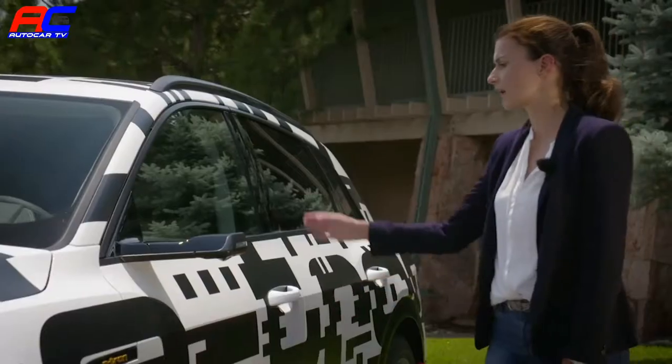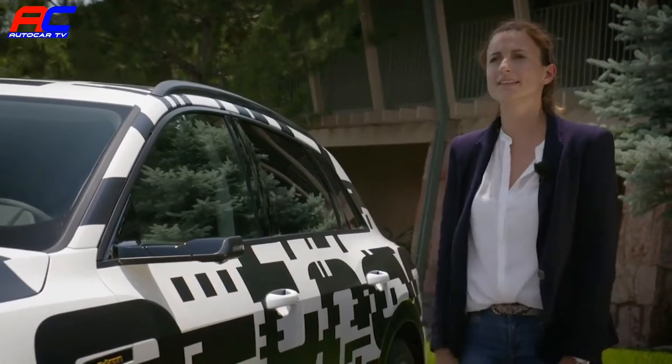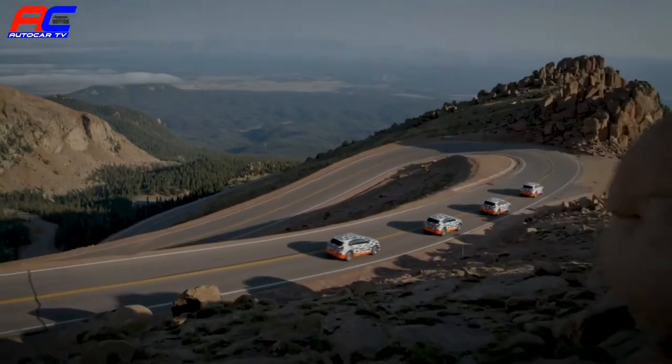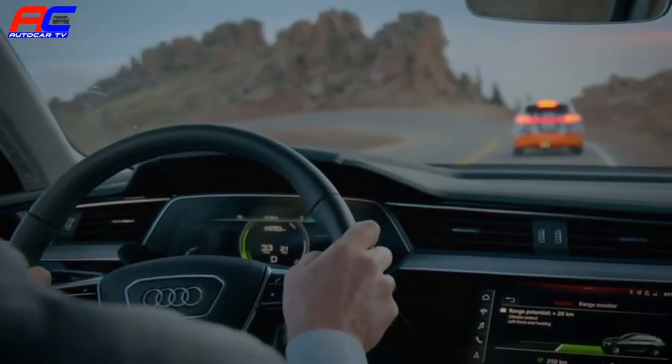Today, 31 years later, we're here with our Audi e-tron prototype — this time not to set the record driving uphill, but to drive downhill and demonstrate the efficiency of the e-tron prototype with its innovative recuperation system.